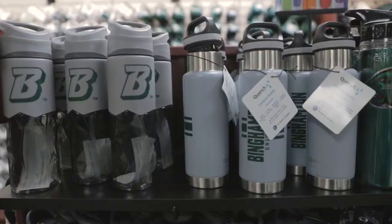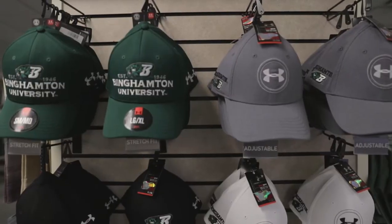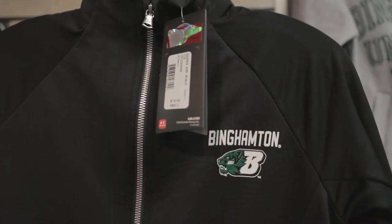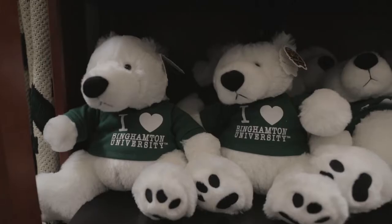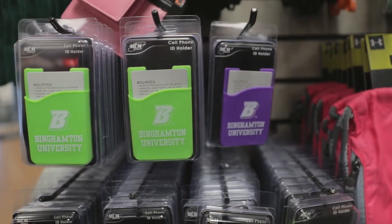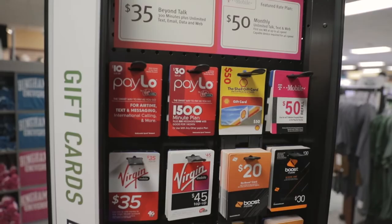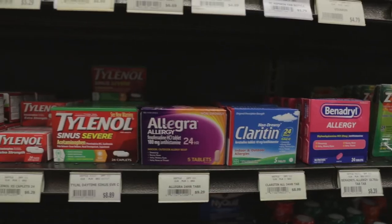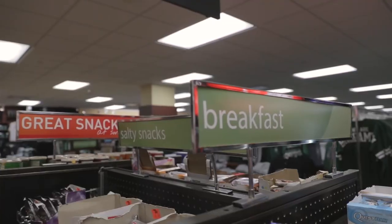The bookstore offers lots of different merchandise options as well as textbooks — what are some other items someone could find? We try to be a one-stop shop for our students. Yes, there's textbooks, clothing, water bottles and coffee mugs, but we also make sure we have a full set of school supplies, tech supplies — so if you forget your iPhone charger, etc. We're also your convenience store, so there's laundry detergent, cold medicine, snacks and soda, so you don't have to go off campus. We have everything here for you.